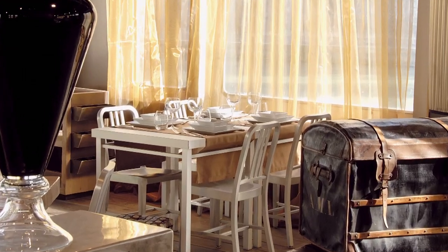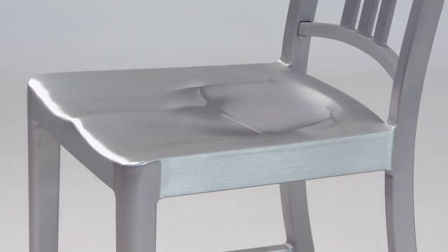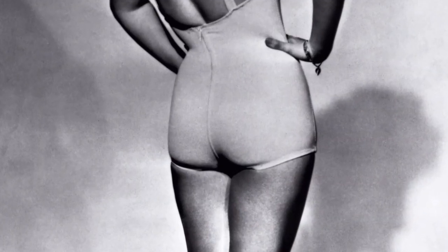Modern designers love it for a splash of industrial chic. There's also a touch of glamour in this chair. Legend has it that the seat pan was modelled after the derriere of actress Betty Grable. It is shaped to the human form, and you fit in it just nicely.